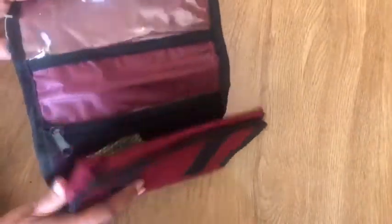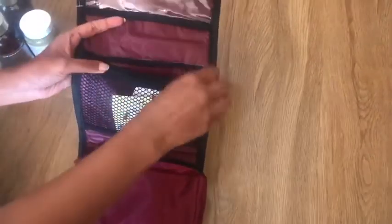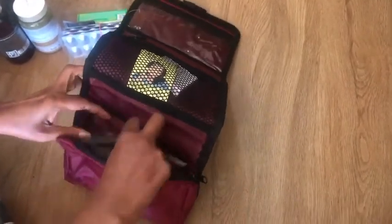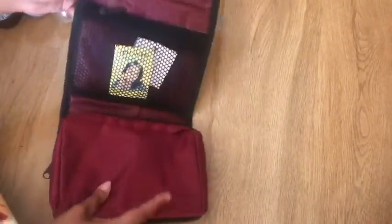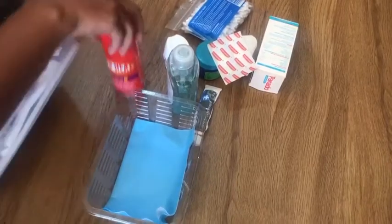I prefer to keep an empty travel bag in my medicine cabinet. It comes in very handy whenever we need to travel — we just refill it with essential medicines and pack it with our stuff. Don't forget to keep some extra zip-lock bags in your medicine cabinet as well.